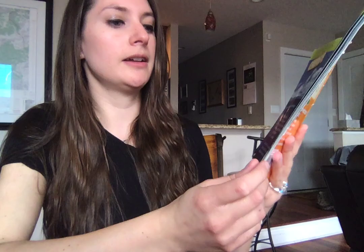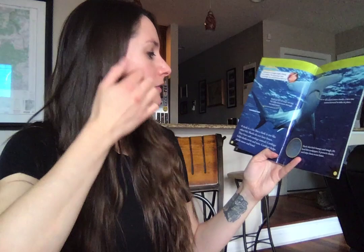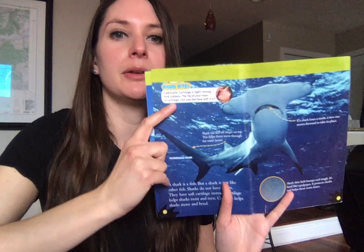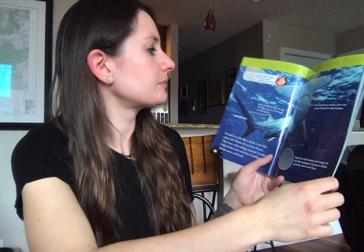This is the oceanic white tip shark. A shark is a fish but a shark is not like other fish. Sharks do not have bones — they have soft cartilage instead. Cartilage helps sharks twist and turn and helps sharks move and bend. Cartilage is light, strong, and rubbery, like the tip of your nose or your ear.